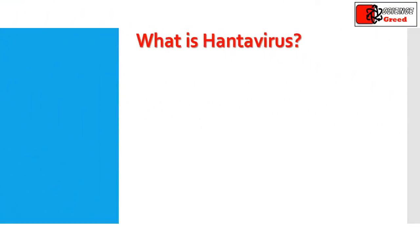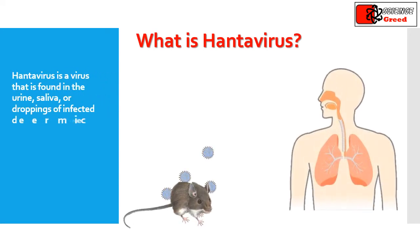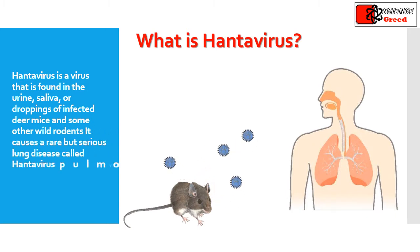What is hantavirus? Hantavirus is a virus that is found in the urine, saliva, or droppings of infected deer mice and some other wild rodents. It causes a rare but serious lung disease called hantavirus pulmonary syndrome.